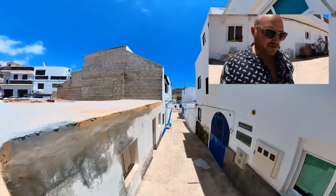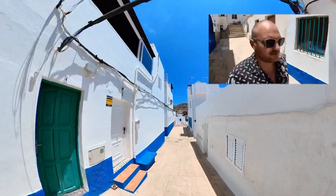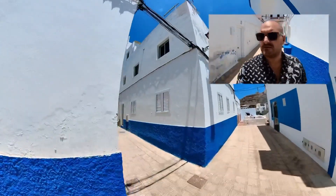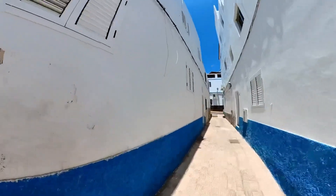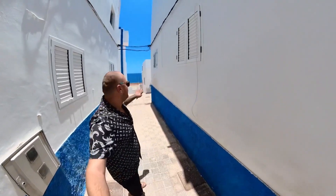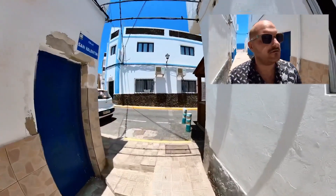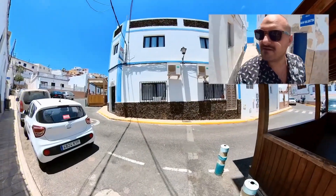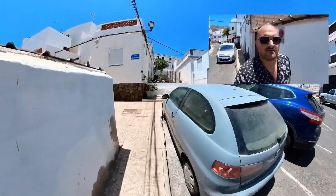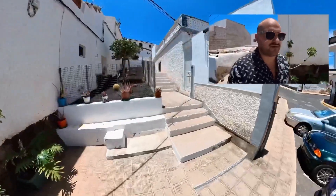I'm going to walk you in this little street. In this one — oh, it's a really good spot for a photo here. Okay, let's go left. Going left, we can find the street where I was. And then of course there are some stairs.